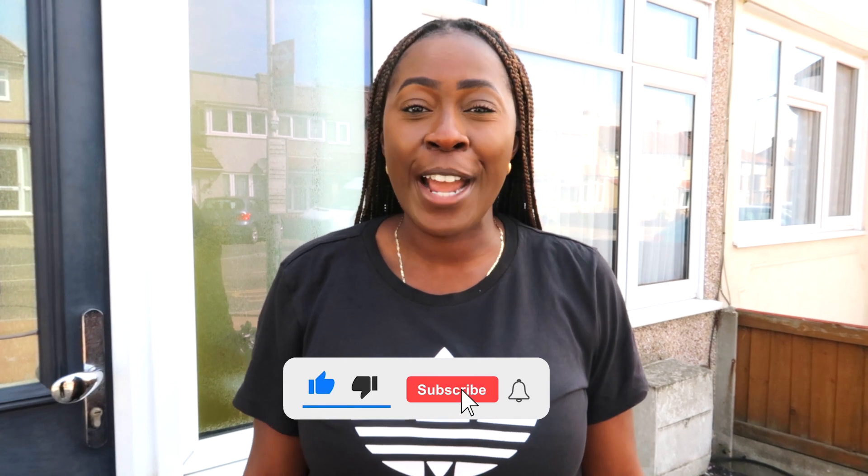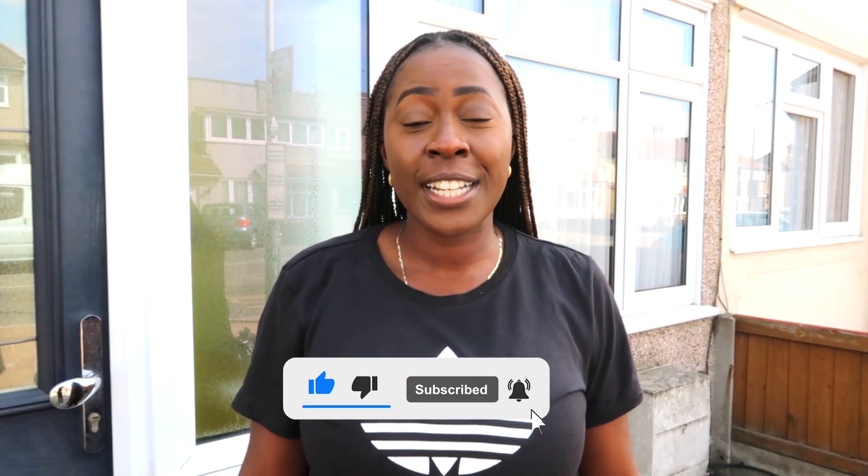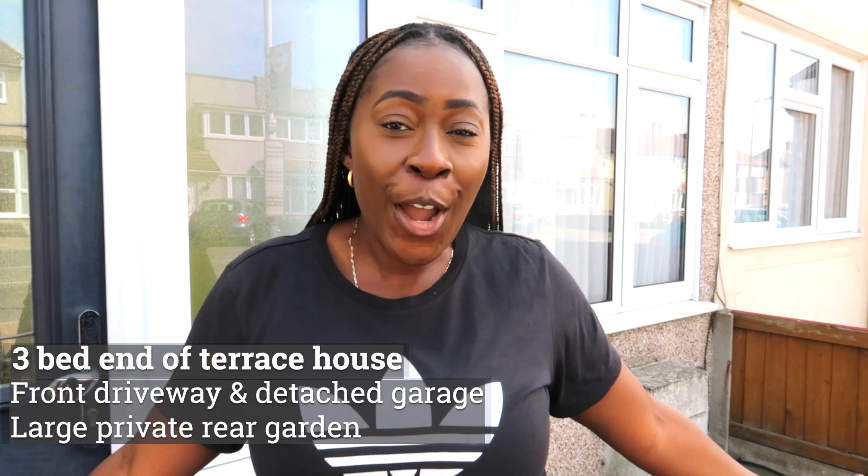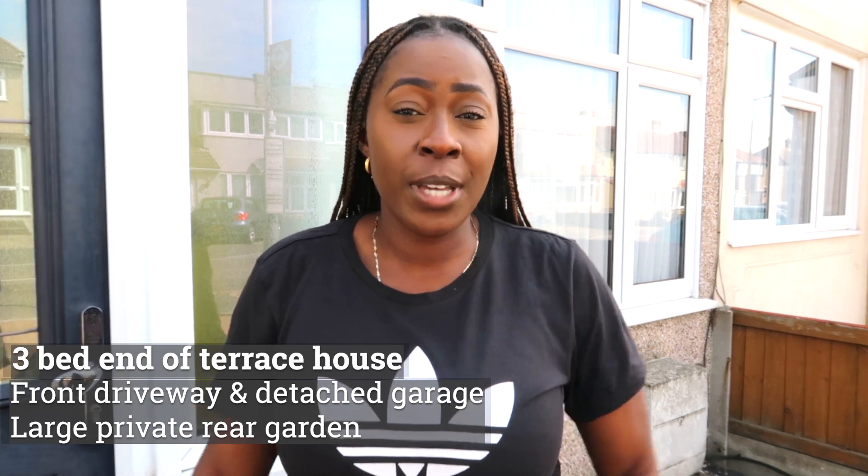Hi guys, welcome to my channel. If you're new here, my name is Deborah — please don't forget to subscribe. Today's video is basically a tour of my investment property. One tip: when you're looking for investment properties, it's best to buy the worst property on the best street than to buy the best property on the worst street.